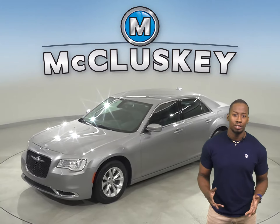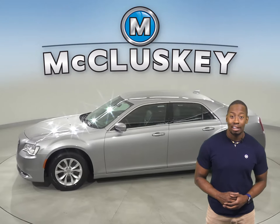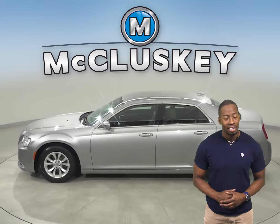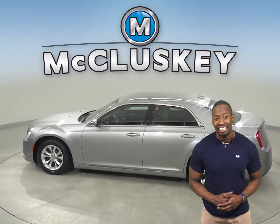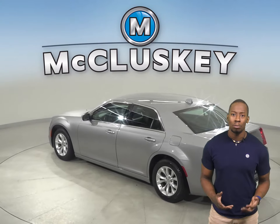This 2015 Chrysler 300 has 27,000 miles on the odometer. There is remote vehicle start. This Chrysler 300 also has a keyless ignition. There are heated seats, so you'll stay extra warm during colder weather.